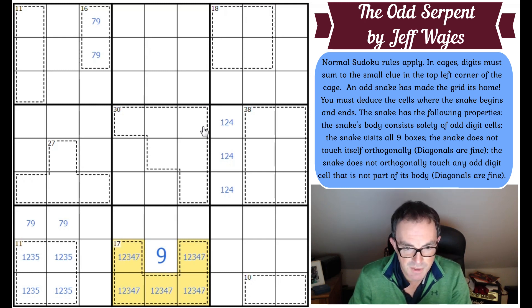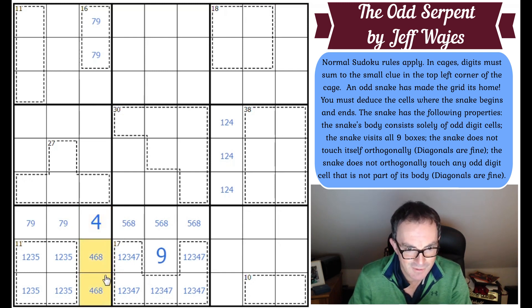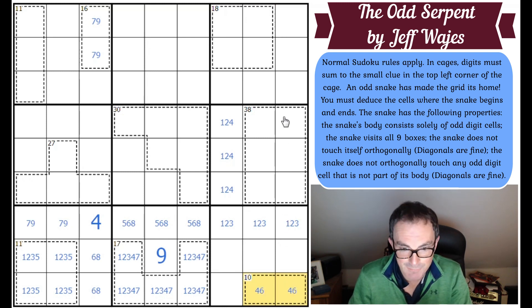The seven is shunted into the 17-cage, so that must now be one, two, three, four, and seven. Those squares are five, six, and eight to complete the box. These squares to complete the other box are four, six, and eight. That cell can't be six or eight so it is four. Those squares along there are one, two, and three. The 10-cage can't be one-nine, two-eight, or three-seven — it's got to be four-six. That fixes the six, gives us an eight.